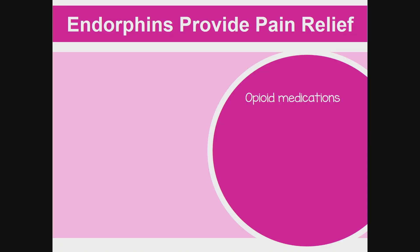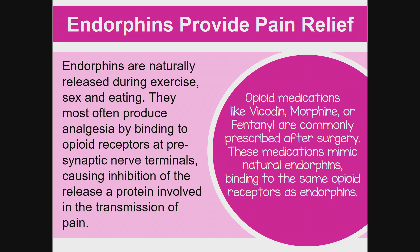Endorphins provide pain relief and are naturally released during exercise, sex, and eating. They most often produce analgesia by binding to opioid receptors at presynaptic nerve terminals, causing inhibition of the release of a protein involved in the transmission of pain. Opioid medications like Vicodin, Morphine, or Fentanyl mimic natural endorphins, binding to the same opioid receptors.